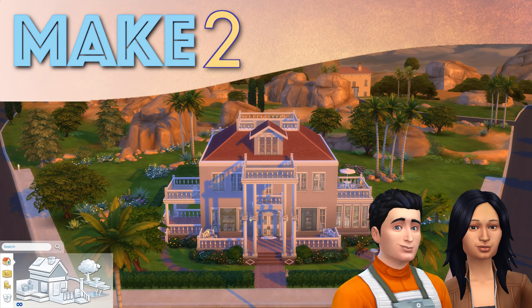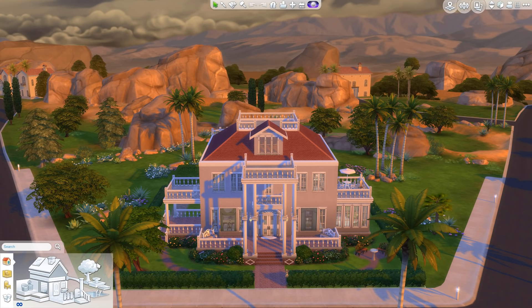Hey Simmers! Hi everyone! Welcome to Make 2 and another Sims 4 house tour! This is one I'm pretty excited to show because it's the biggest thing I've made in the game so far.